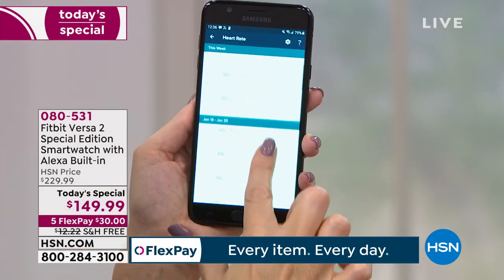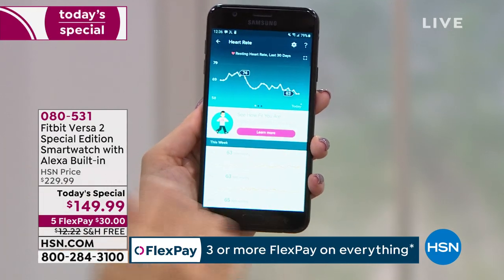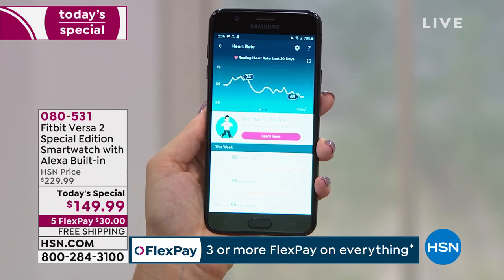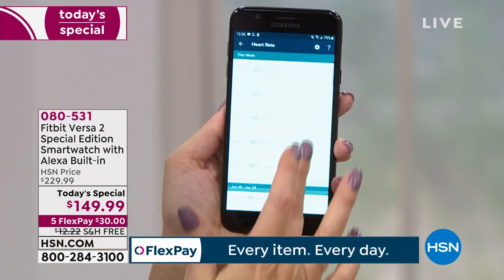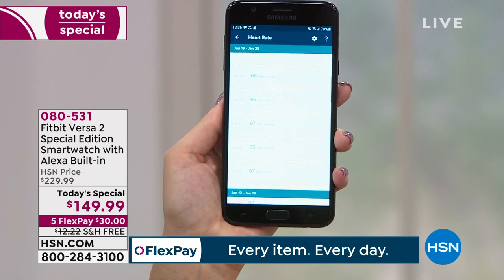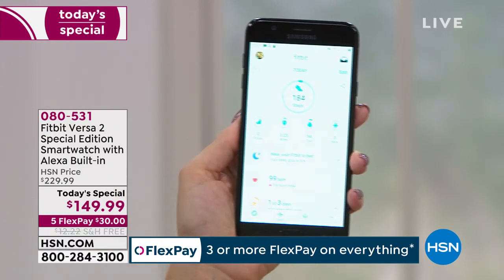By any chance, do Versa 1 bands fit the Versa 2? Joanne wants to know. We don't know the answer — we'll try to find out. They are really similar; they're exactly the same size. The screen is just slightly bigger in terms of viewing area on the Versa 2. Esmeralda says she has the first generation — girl, it's time to upgrade!